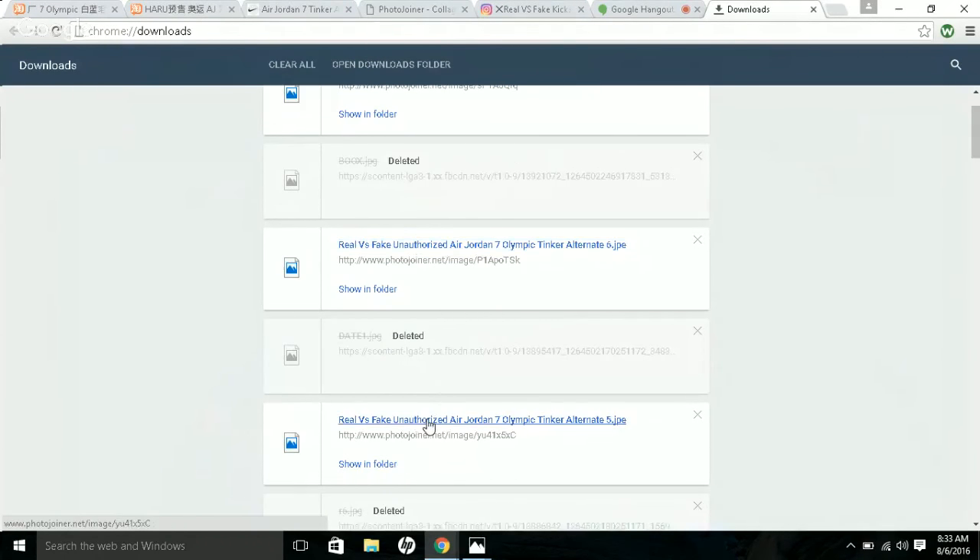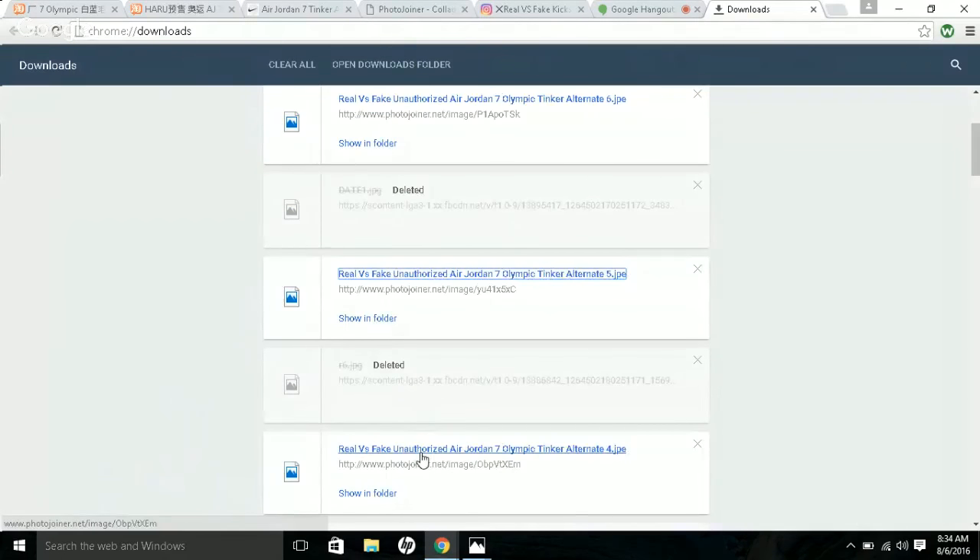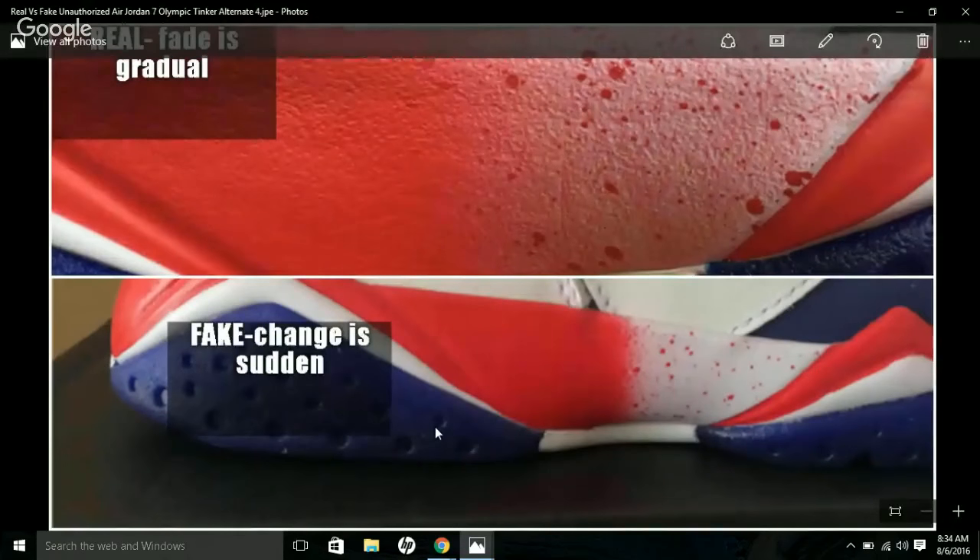Next is the insoles — this is a big deal. On the fake pair, you have a black insole with a gold Jumpman. On the authentic pair, the insole is blue and says 'Nike Air.' The insoles are clearly not the same.